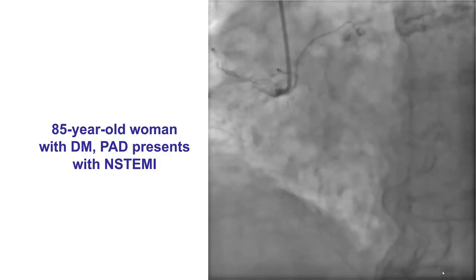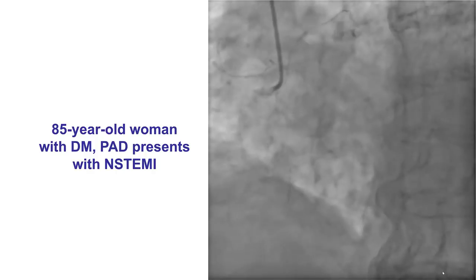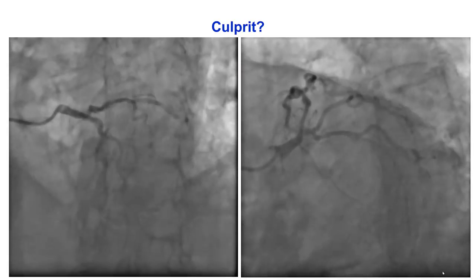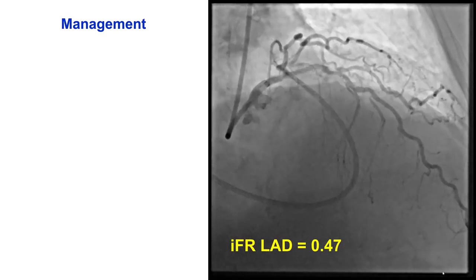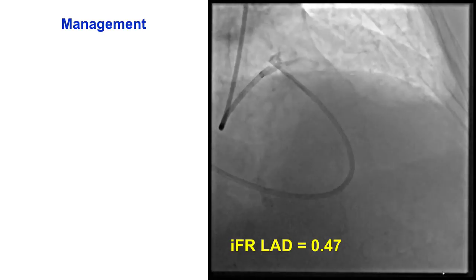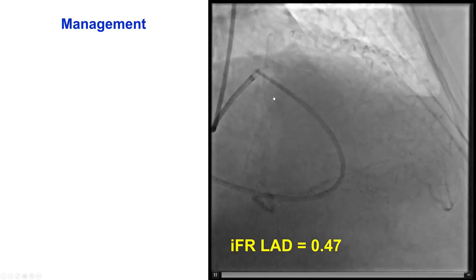The patient was an elderly woman who presented with a non-ST elevation myocardial infarction with mild troponin elevation. She had a known CTO of the right coronary artery and diffuse disease in the distal left main as well as the proximal and mid-LAD, which made it challenging to identify the culprit lesion. In this particular case with very mild troponin elevation, we performed an IFR of the LAD that was 0.47, with step-ups at the proximal to mid as well as the left main.